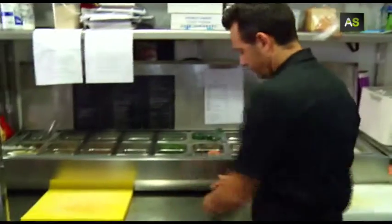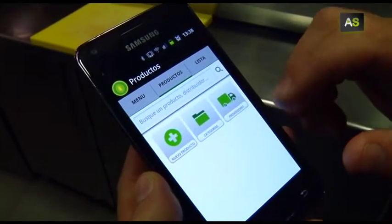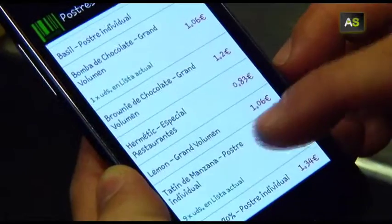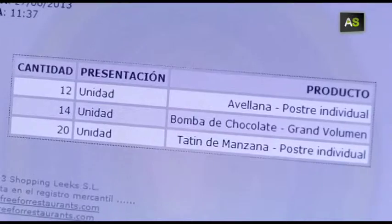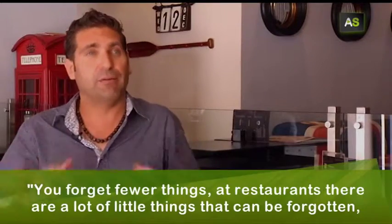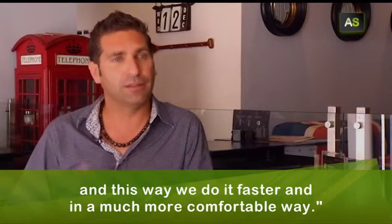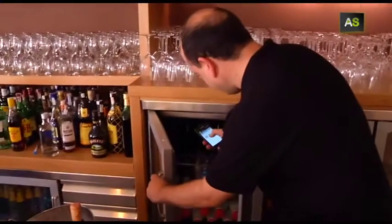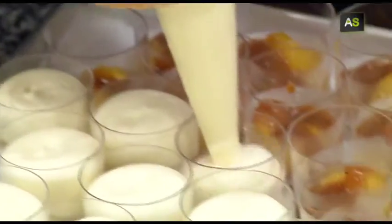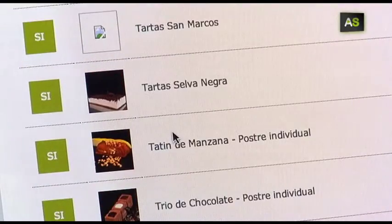For a restaurant, making the shopping list is as easy as this, thanks to this mobile application that allows choosing the product needed and contacting the provider through this platform or by email. This means better organization for the restaurant and an advantage to the providers, as they are able to upload their products to the system.